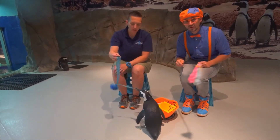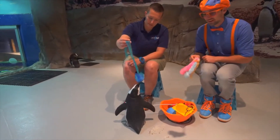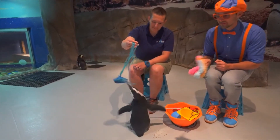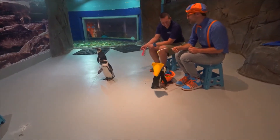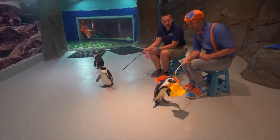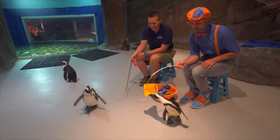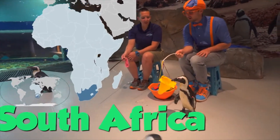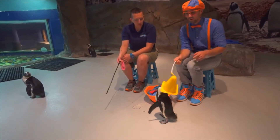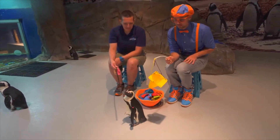They're kind of like kitty cats — they like to play with a lot of different types of toys, and just like kitty cats, they tell us when they want to be touched. So where are these penguins from? These penguins are from South Africa and we have 32 of them here.